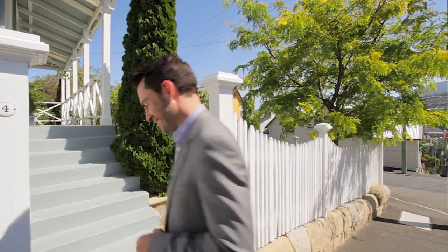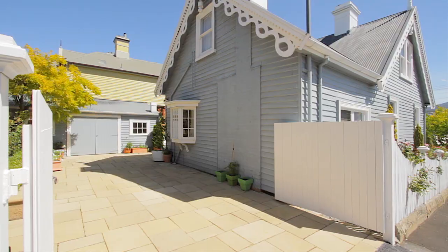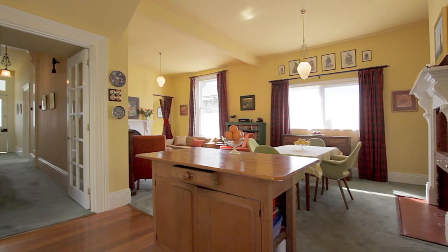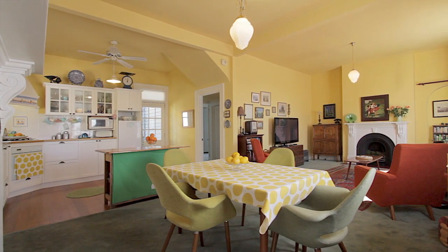Glebe's known for its lovely character homes and number 4 Scott Street is no exception. Built in 1900, the home has a lovely street presence and it's packed with period charm, including the high ceilings, Baltic pine floors, and the ornate fireplaces and architraves.